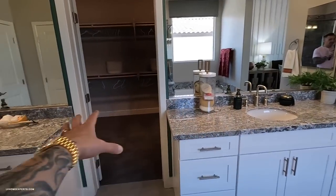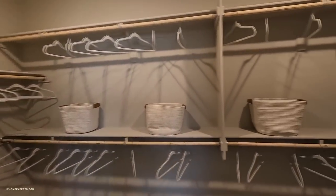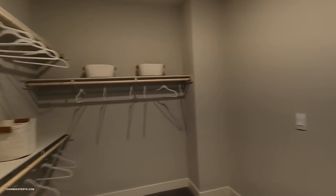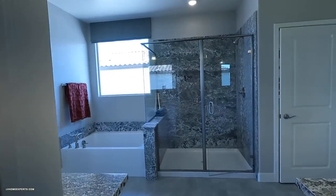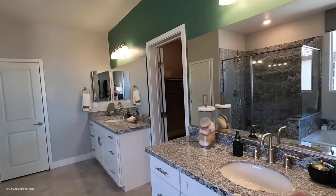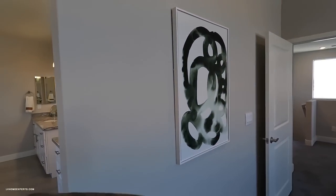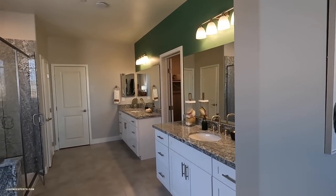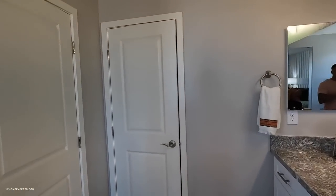We have two 36-inch vanities on both sides and down the center we have a walk-in closet. As far as the overall layout, I feel like this is a lot of wasted space. I think I'd like to continue this all the way across and have a door to the closet, because you've lost a lot of cabinet space. Let me know in the comments below. Then we have the linen closet.